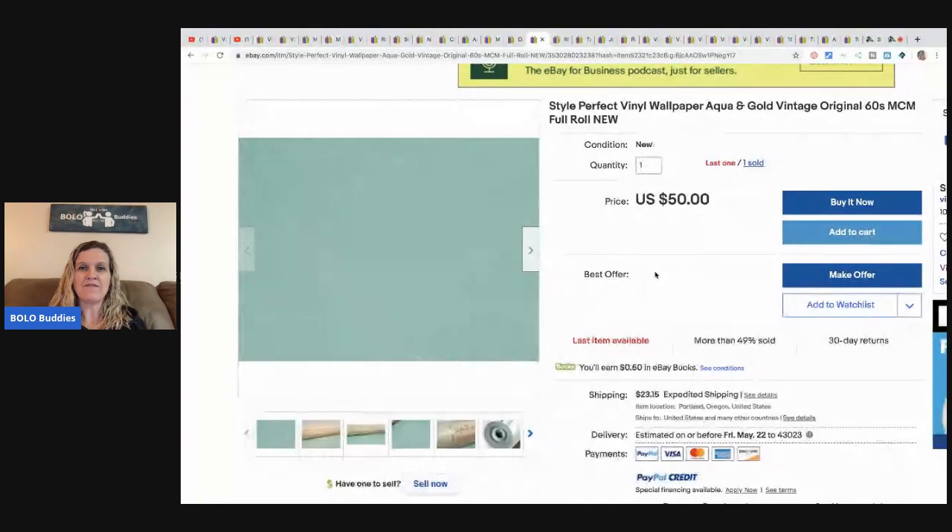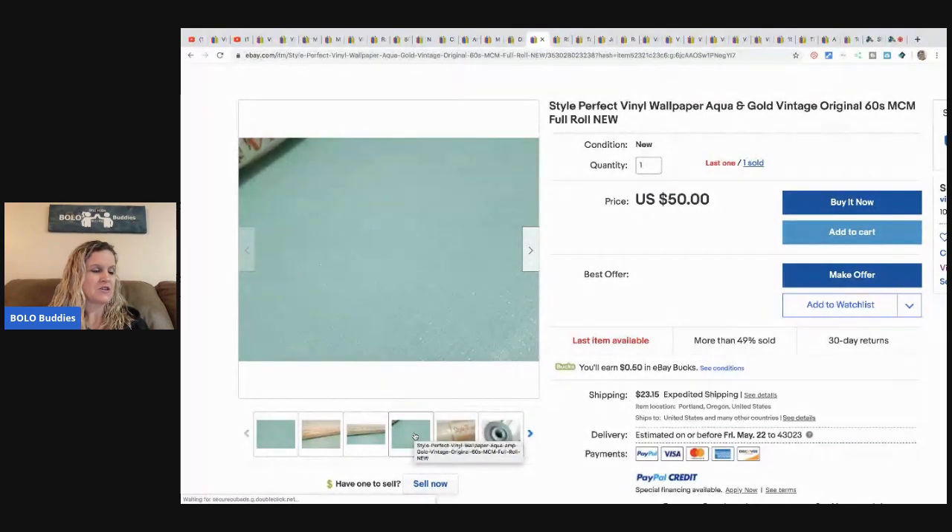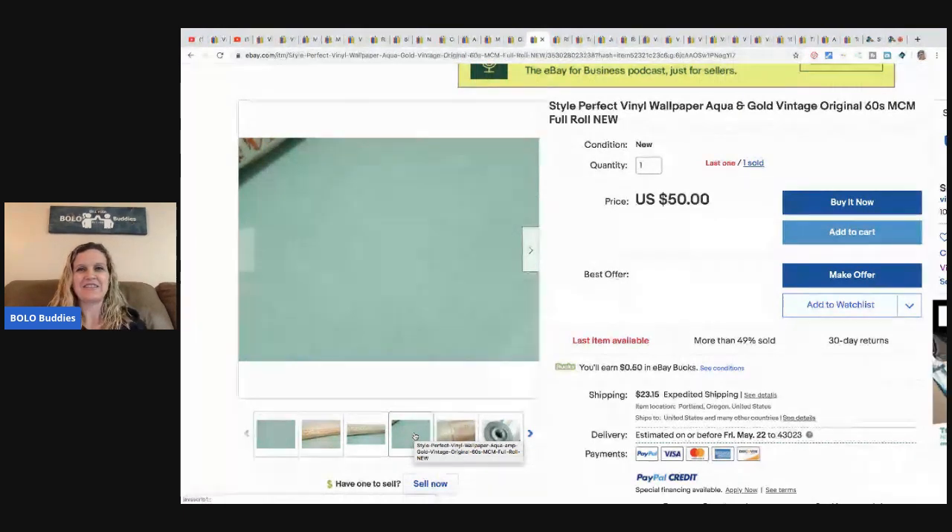This is vintage vinyl wallpaper — mid-century modern with a neat color and shimmery gold running through it. Jody had it forever and never listed it, but finally looked it up and realized it was worth something. She has no idea where she got it — it had been in the back of her closet for 10 years or more. It sold for $45 in about a week, and she still has two more rolls to sell.